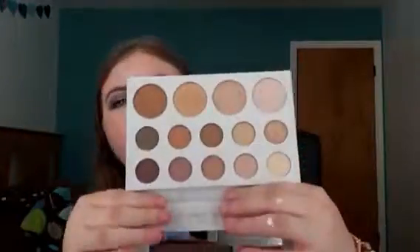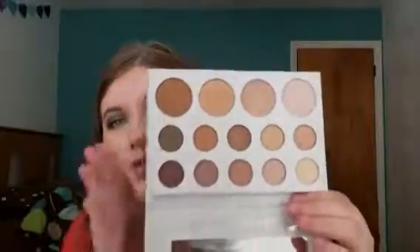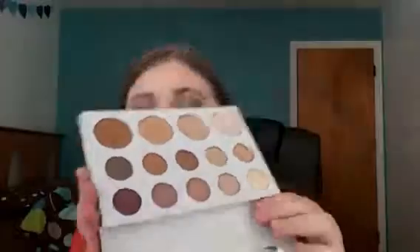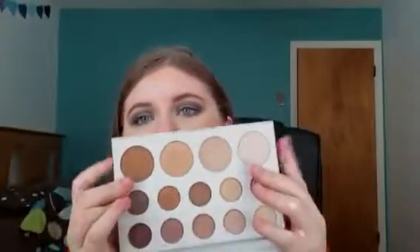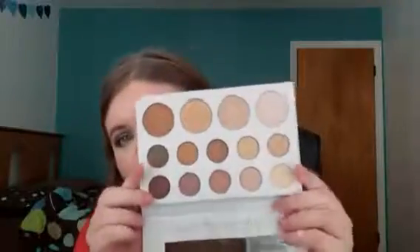One of the next palettes is a limited edition palette, so it'll probably only be out for this year. It's the Carly Bible palette — I'm not sure which way you pronounce her last name. Anyway, she is a YouTuber and I've already made a video on this. You know I really like this palette. I think it's perfect for fall. The four big pans are highlights, and the other ten smaller pans are eyeshadows. Let's do some swatches.